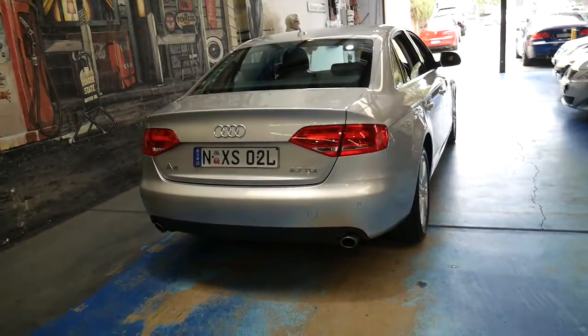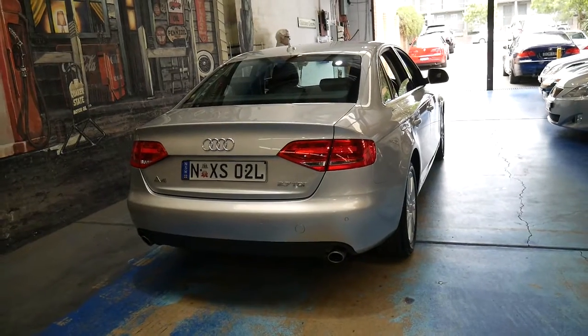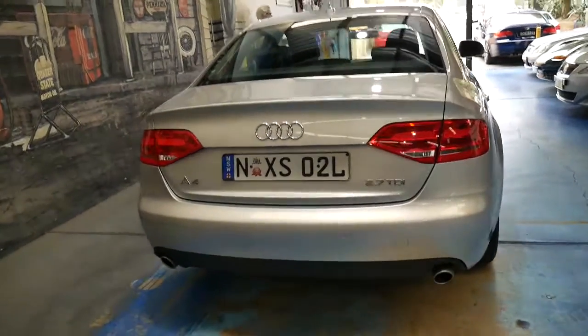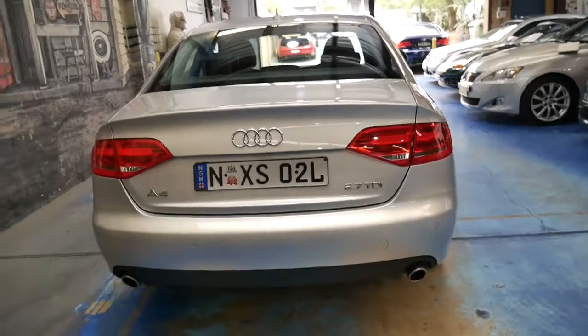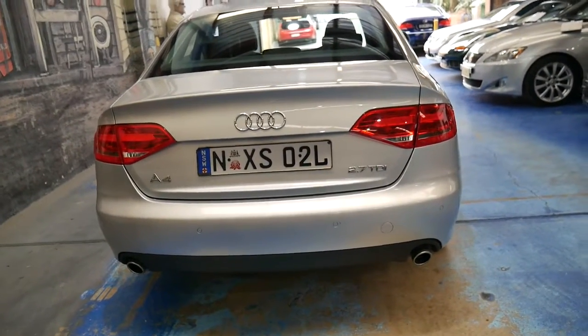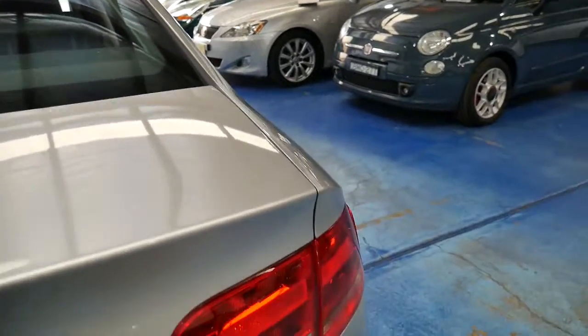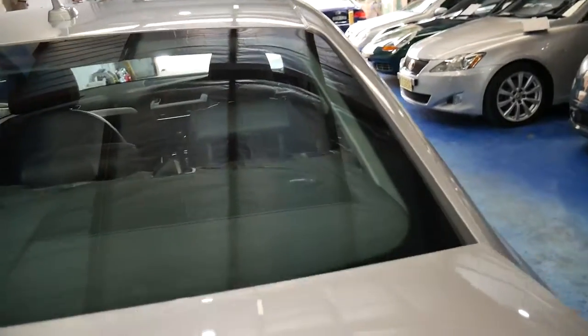To be able to get a 2.7 litre turbo diesel A4 in the newer shape, which came out at the very end of 2008 — I think this was complied in December 2008 and it's also known as a MY09. I just noticed it's also got the Bang & Olufsen sound system, which is great.